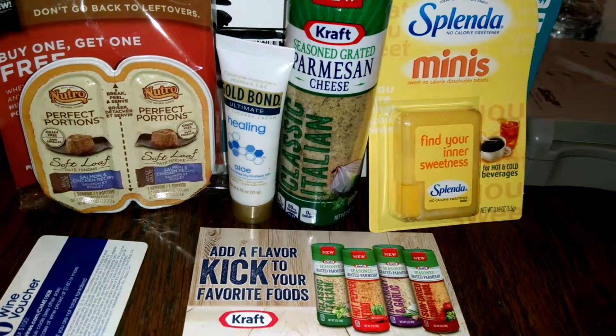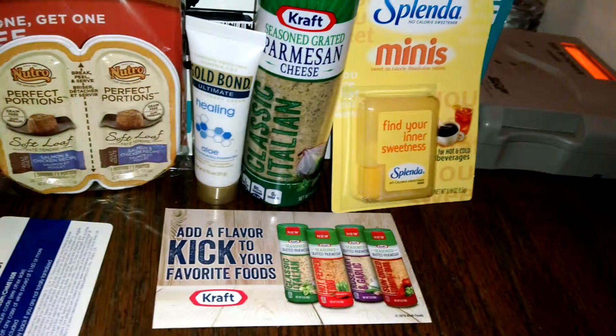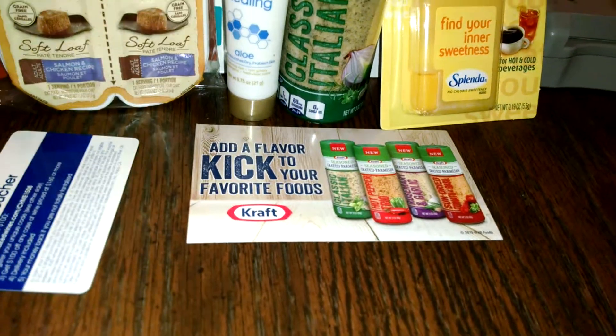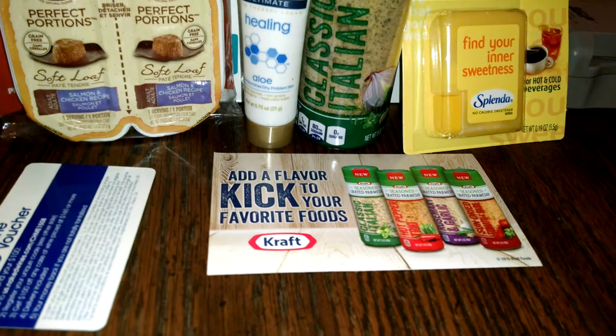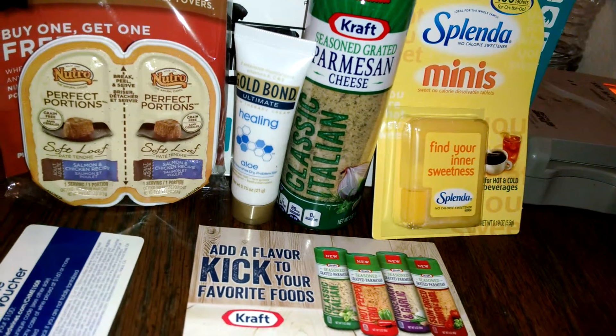I'm pretty sure y'all have seen me get samples from them before, but these are even better samples — I'm so excited! So I got some little cat food here to try out with my cats today. It's by Neutro, Perfect Portions, and it is like a soft little loaf, basically. It's a salmon and chicken recipe — what I chose because I had three different flavors I could choose from. Choosing flavors for my cats — that's funny!